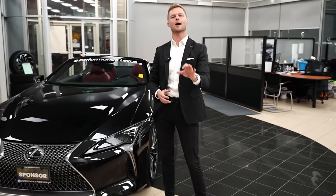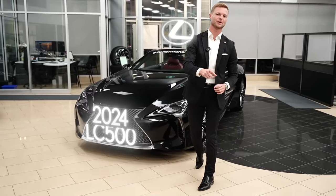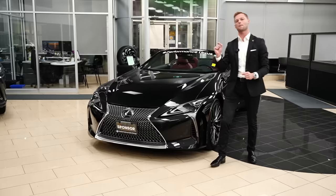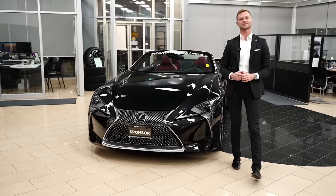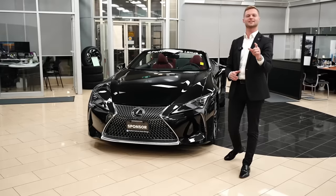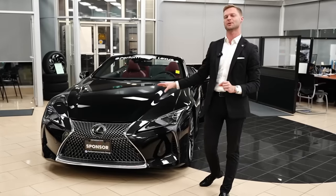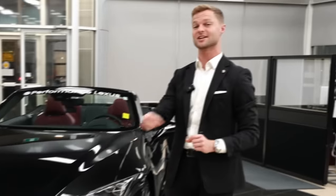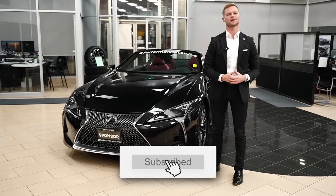Hi, I'm Dustin Mason from Performance Lexus in St. Catharines and today I'm going to go over the 2024 LC500 convertible. I'll show you some of the big changes they've done to this vehicle as well as some of the things that stayed the same. If you stay to the end of the video I'll teach you a little hack on how you can order one for cheaper than the rest. But before I get into it, make sure you hit like and subscribe for more Lexus related content.